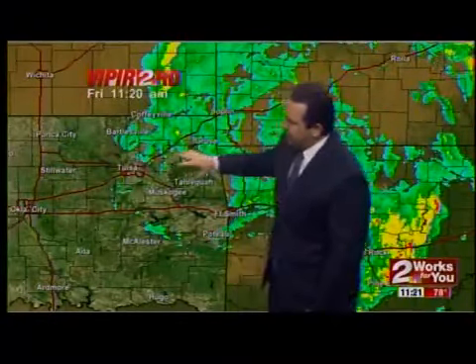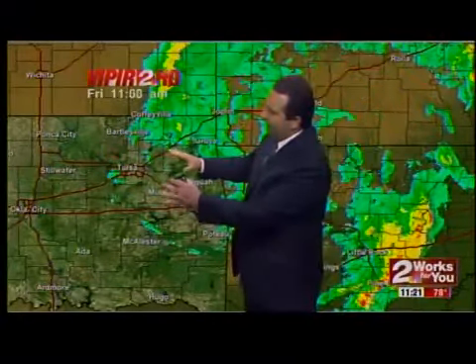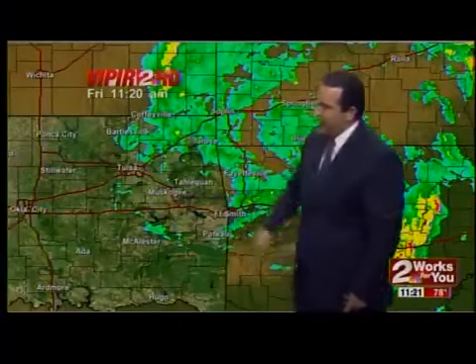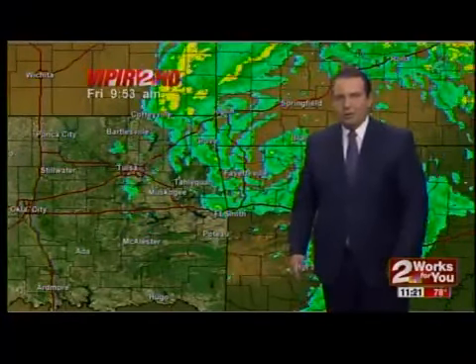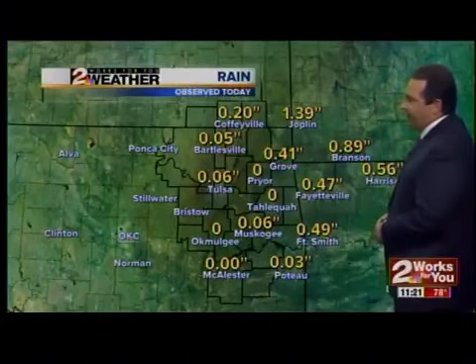It'll continue working off to the north, and as it does so, notice the back edge of the rainfall around McAlester over to areas of Osage County. As this continues pulling away, we're going to see that back edge start to move a little bit farther to the northeast. So as we head through the late afternoon and evening hours, most of the showers will start to pull north and east of the Tulsa area. It looks like most of the rain should be over with as we head through the evening hours.